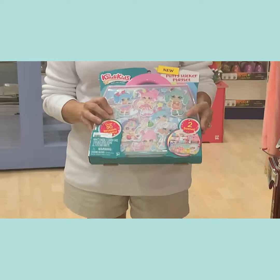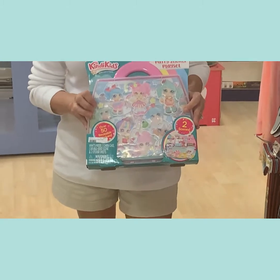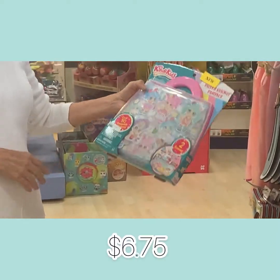The first item is the Puffy Sticker Play Set. It comes with two scenes, 50 stickers, and a great carrying case so you don't lose any of your cute little puppy stickers. The price on this item is $6.75.